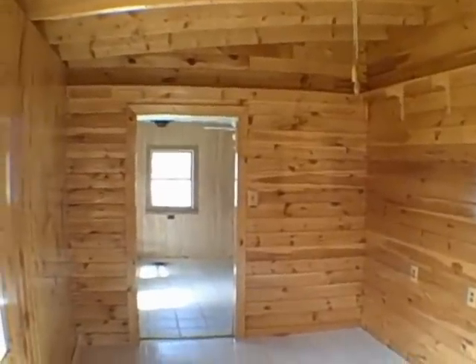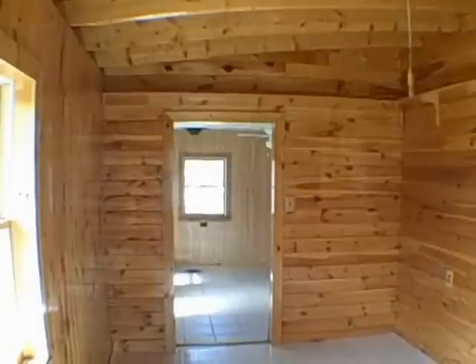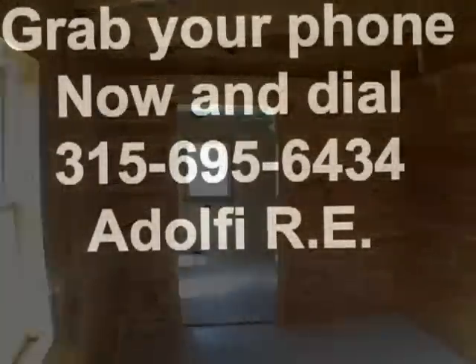695-6434, or any other foreclosed property — matter of fact, any property you're looking for on the planet. Actually, I'm licensed only in New York State. Give me a call: 695-6434. Thanks for stopping by The Underground and taking this tour of this magnificent Redfield property. Thanks, everybody.